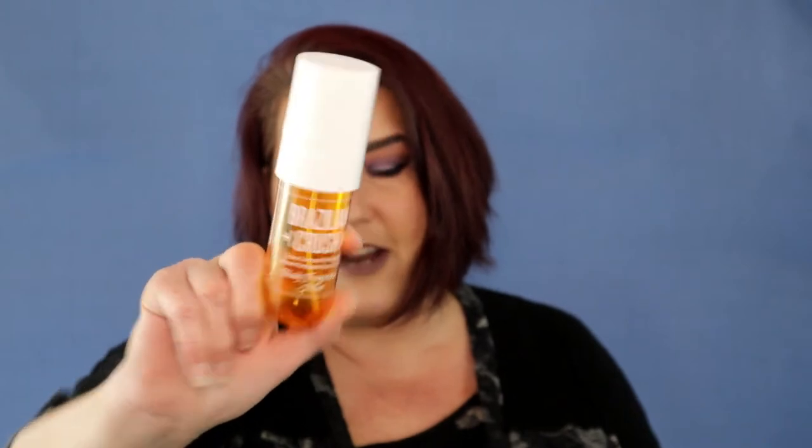The next thing is the Sol de Janeiro Brazilian Crush Body Fragrance Mist. I don't really use perfumes on my body, but I used this in my car because I have six kids and kids smell. I used it in my car until it was completely gone. I have another one from a holiday pack I purchased from Sephora, which will replace it. It lasted quite a while and smells so good — if I did use body fragrance mists I would definitely use this one, but we're not allowed to wear perfume at work.